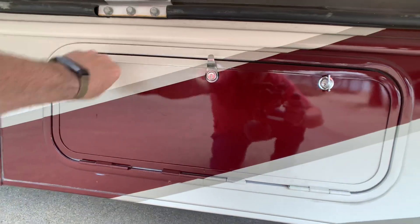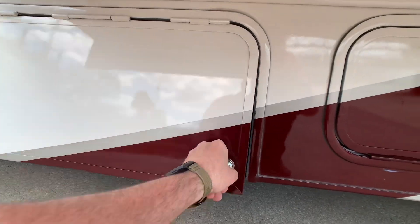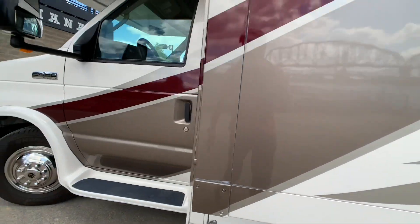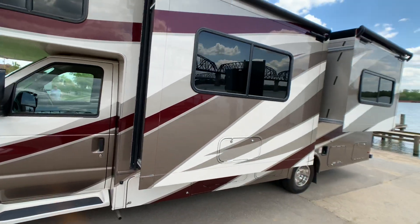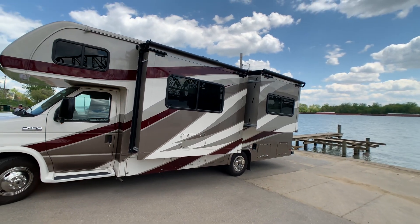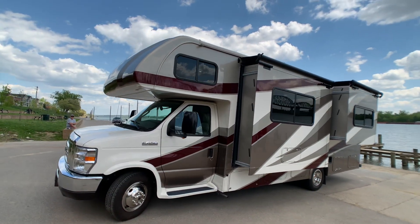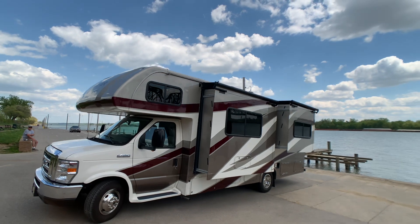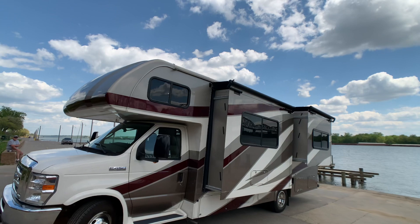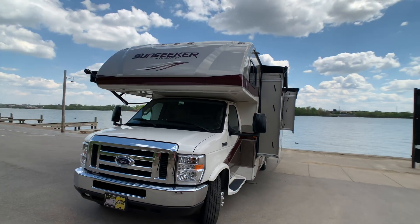There's additional storage — perhaps for tools and odds and ends. The ONAN 4000 gasoline generator is here as well. The color scheme on the back is attractive — Sunseeker does some of the best jobs on their Class C full-body paint packages. All vents have Maxxair vent covers.